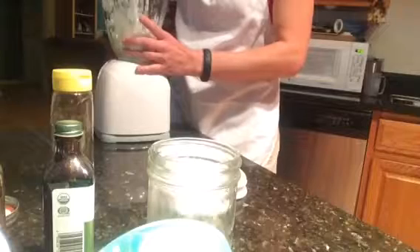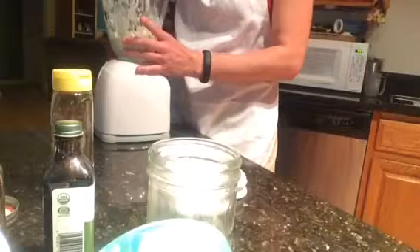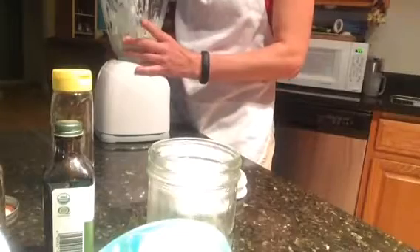We're going to scrape it down one more time. It smells really good — the fresh ginger and the vanilla. The aroma is really, really nice. One more time, here we go.